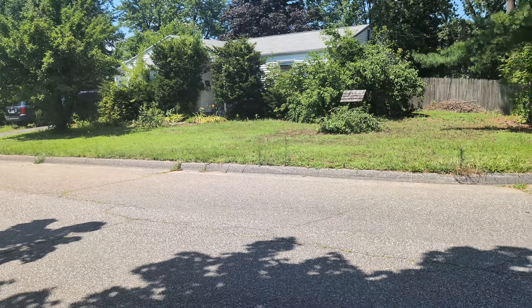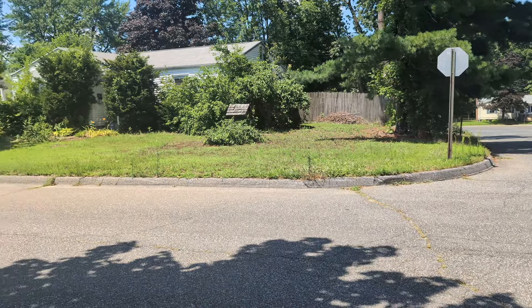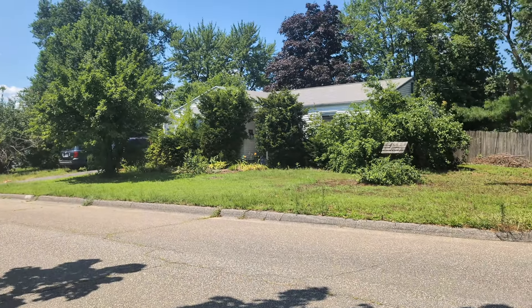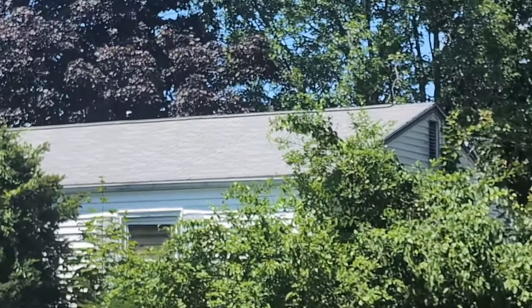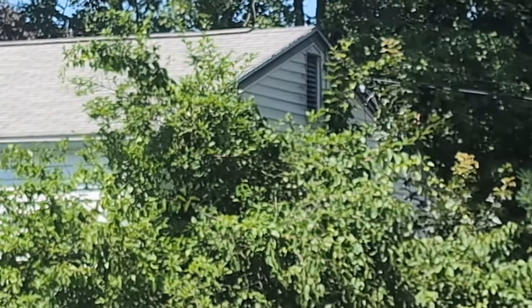For the rehab budget: there's some fencing that's dated, and a decent amount of landscaping, so I'm throwing a few thousand dollars at that. The roof is an older three-tab — let me zoom in real quick.